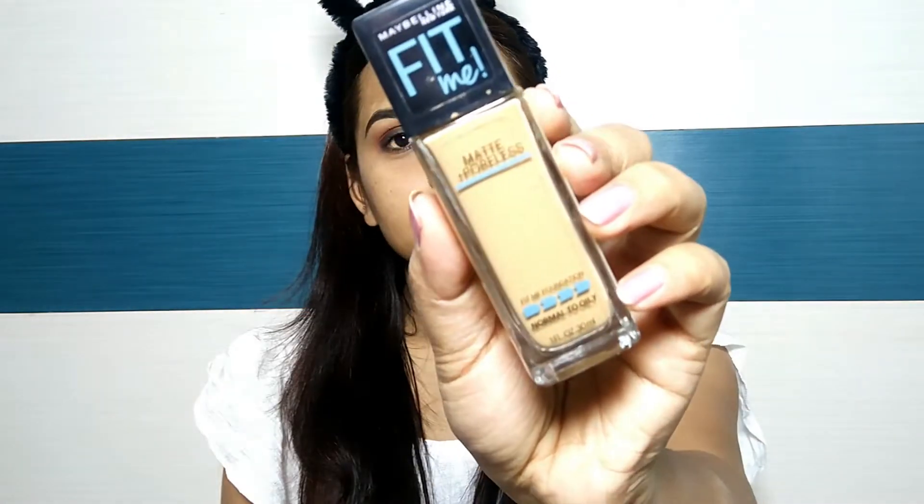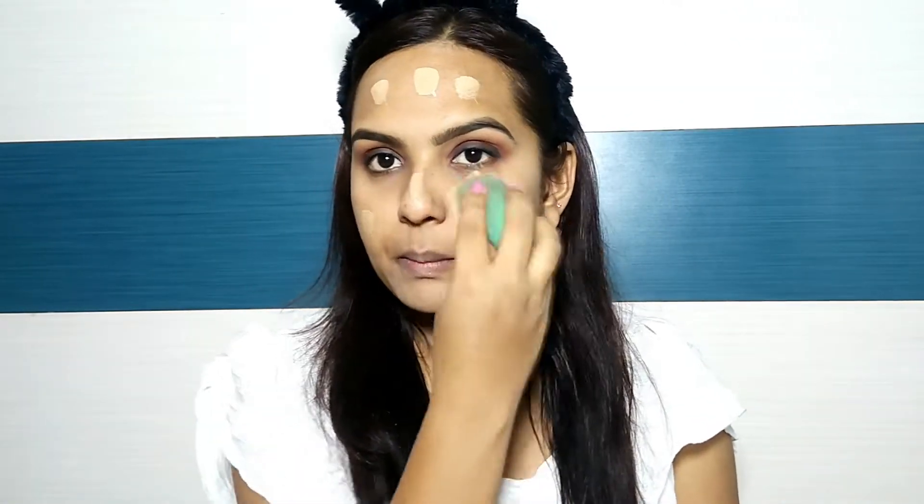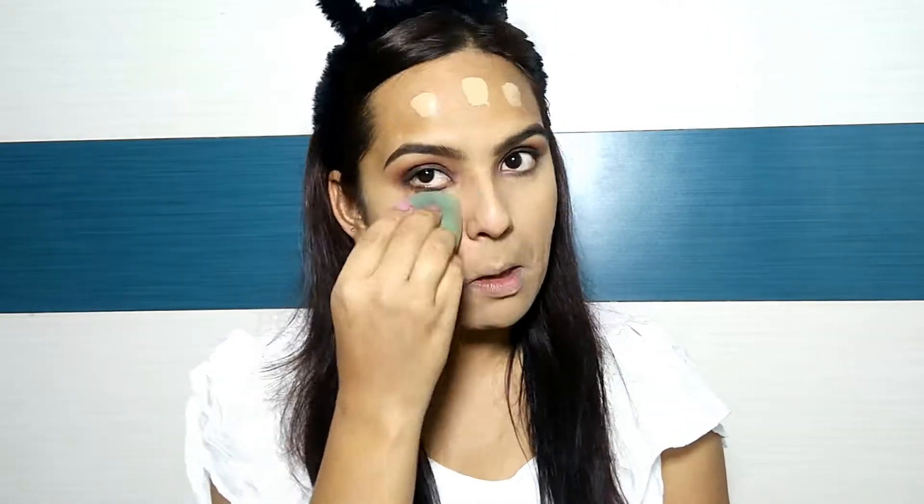Next, I have used Fit Me foundation — my favorite foundation — and I have applied it on my face with the help of a beauty blender. This is my favorite foundation because it blends very well. I am also using Maybelline Superstay foundation. It is very good to blend and gives a flawless finish.